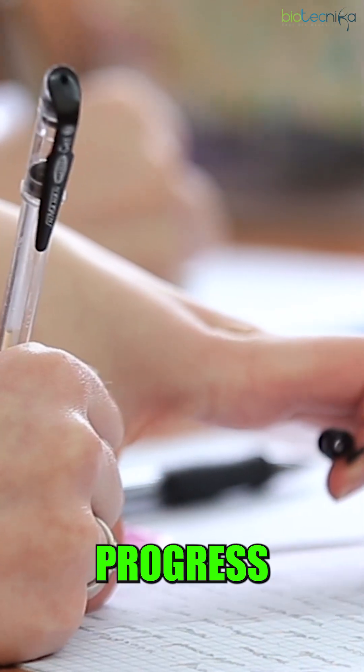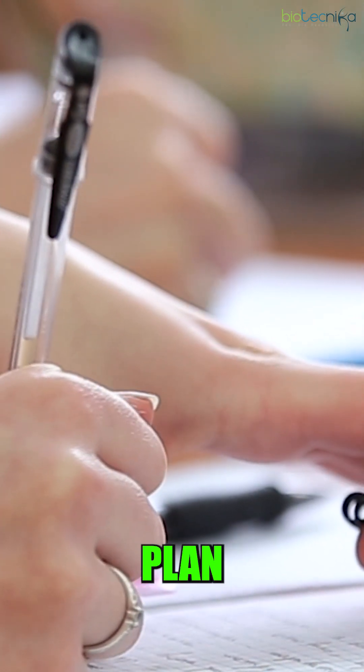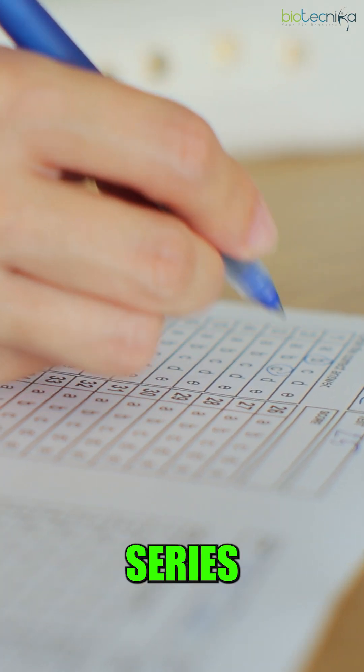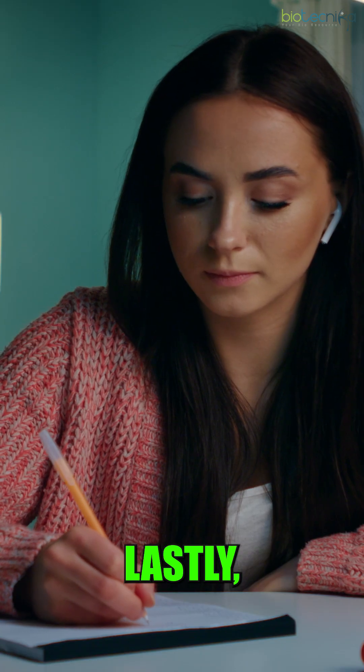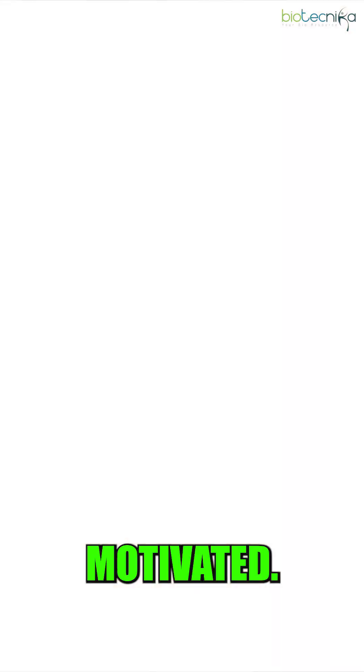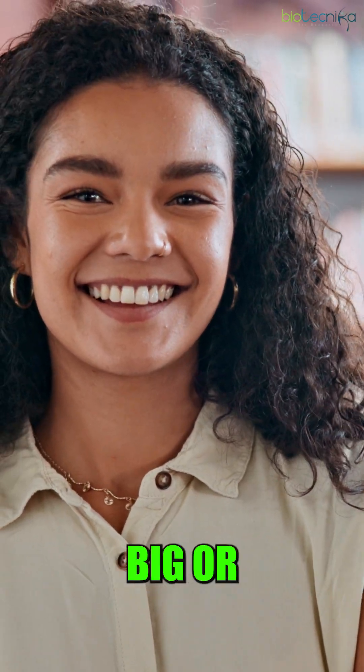Fifth, regularly assess your progress and modify your study plan based on identified strengths and weaknesses. Sixth, regularly take mock test series to build confidence. Lastly, establish short-term and long-term goals to keep yourself motivated. Celebrate achievements, whether big or small.